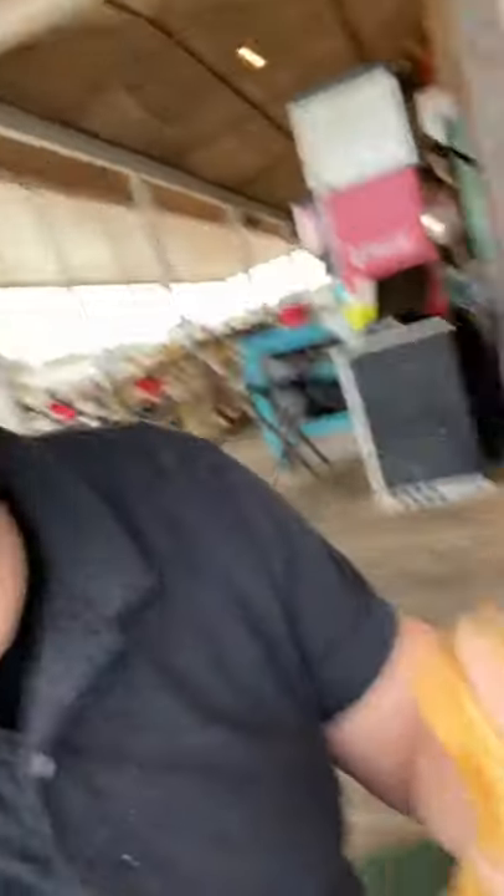Let's try this tuna sandwich. I don't know if you can hear me well with all the wind going on. Not bad though. It's a tuna sandwich, not tired of the sauce on it. It's pretty good — the tomato definitely makes it. I like it, it's pretty good.